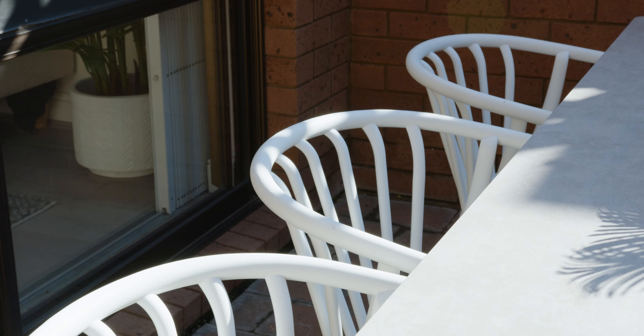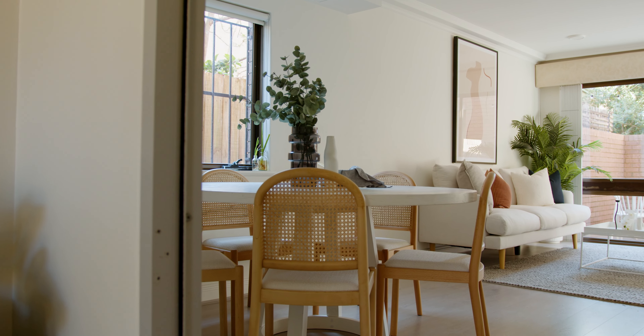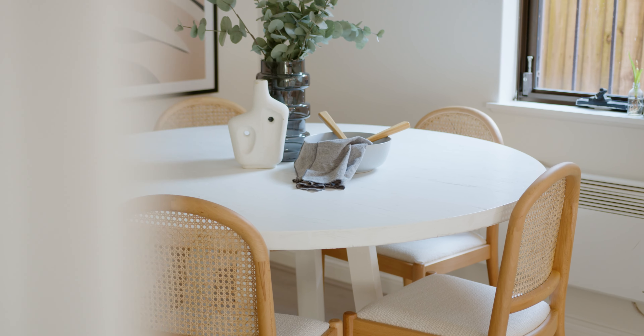The prized northern aspect features a sun-drenched courtyard that conveniently leads directly from the combined living, designated dining, and kitchen spaces.